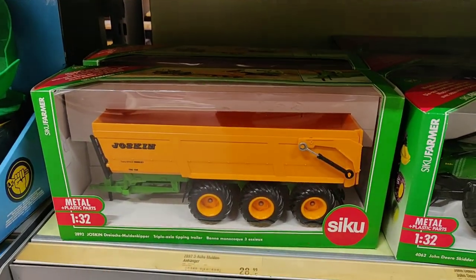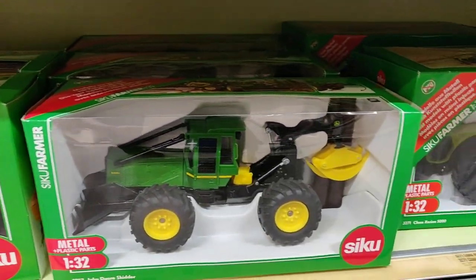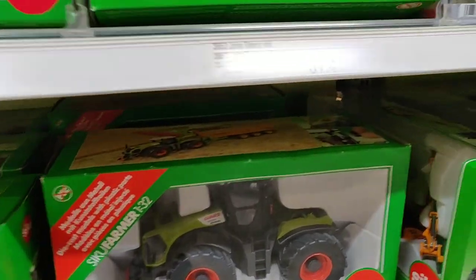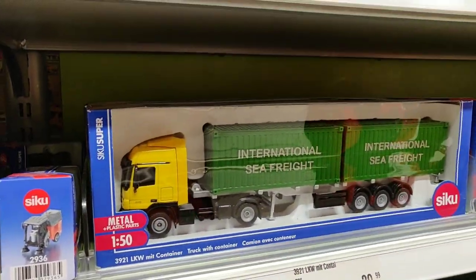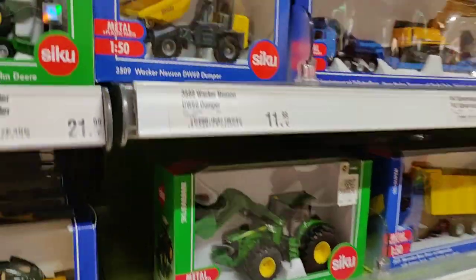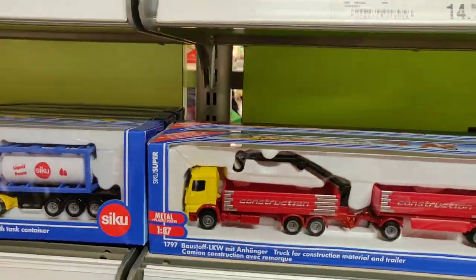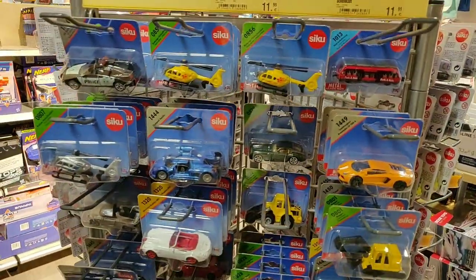They have different scales. This is the 1:32, which I like the most from Siku, but you also got the 1:50 scale, 1:78, and of course they also got 1:64.